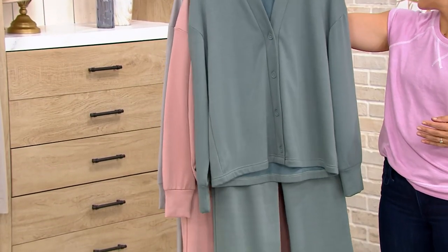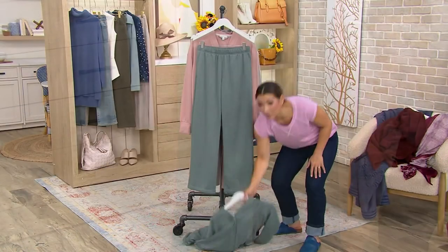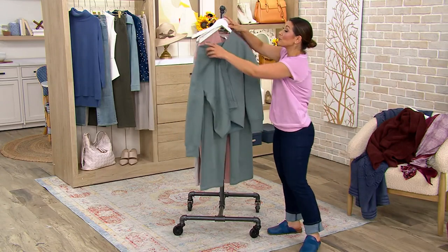Extra small through 3X. We've got three colors here to shop for, but four total, and they're so hot they're dropping off the hangers.